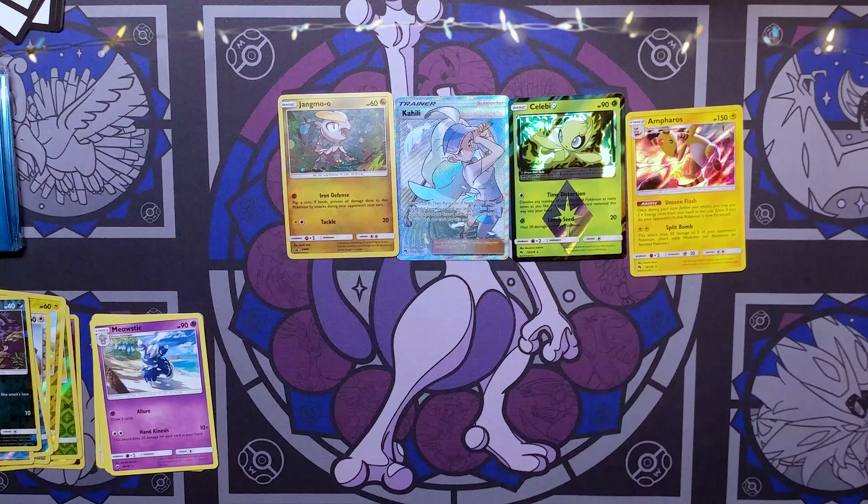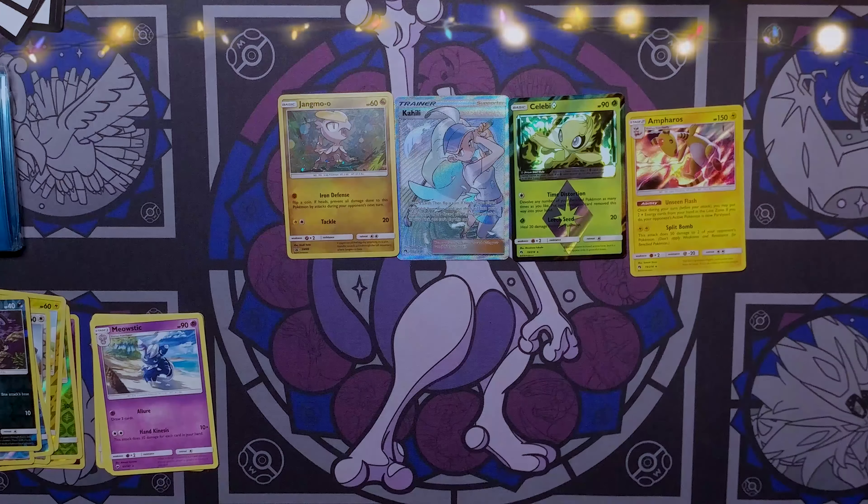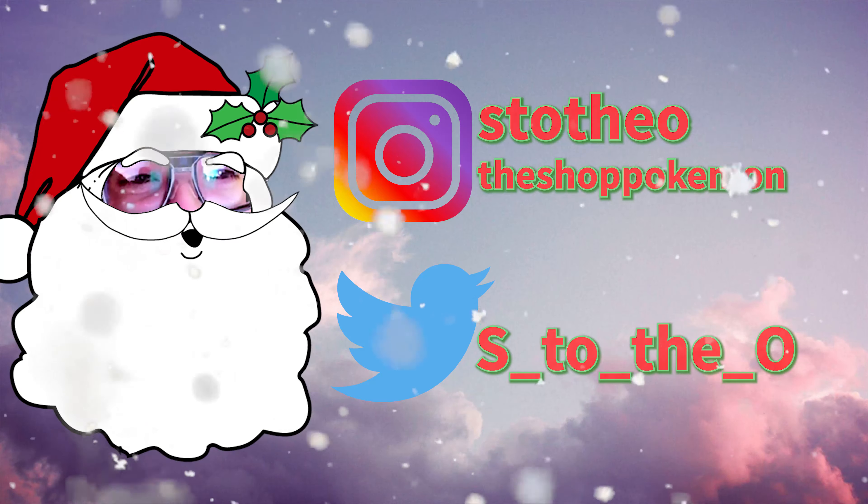If you'd like to submit like Cash and Joanne did — maybe you just want to share some pictures of what you opened or something else — go ahead and the email link is in the description. We'll see you guys next time on The Shop. Thank you everyone — please like, subscribe, and share with your friends, and we will see you next time.